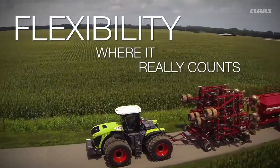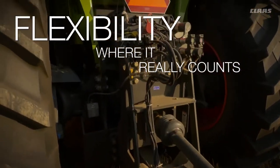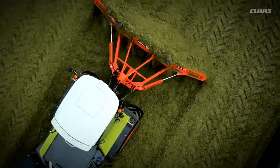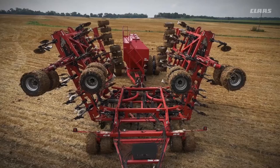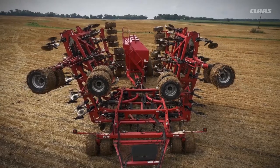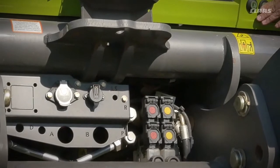Xerion makes the most of your farming operation with performance controls and power takeoffs. A full power rear PTO is just the start. Optional front and rear three-point hitches, hydraulic flow of up to 118 gallons per minute, and as many as seven rear and three front remotes.